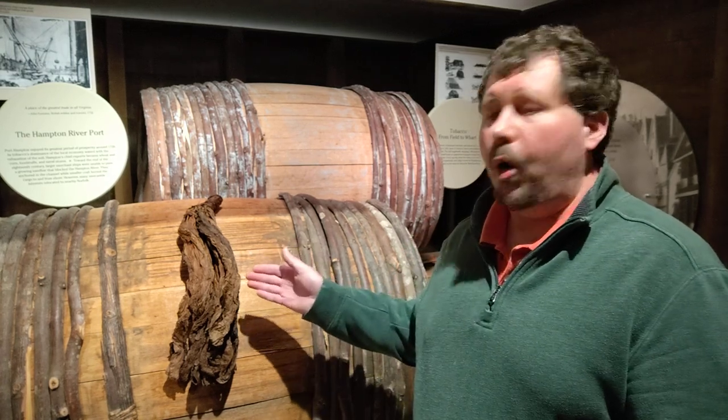Hi, this is Chris Peters for the Hampton History Museum, and I'm standing in the cargo hold of a ship in our Port Hampton Gallery at the Hampton History Museum. We're going to take a few minutes today to talk about Virginia gold: tobacco.